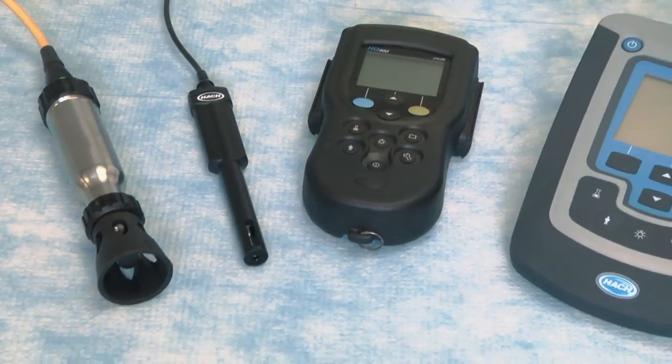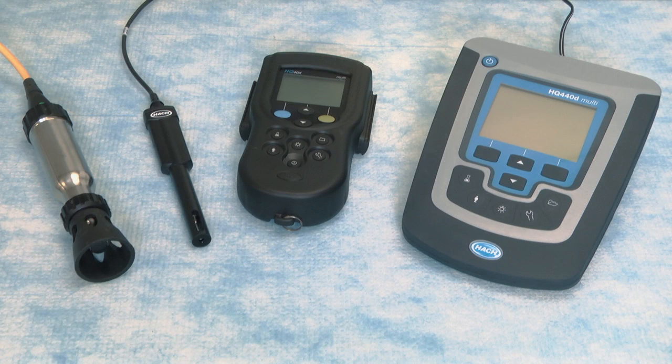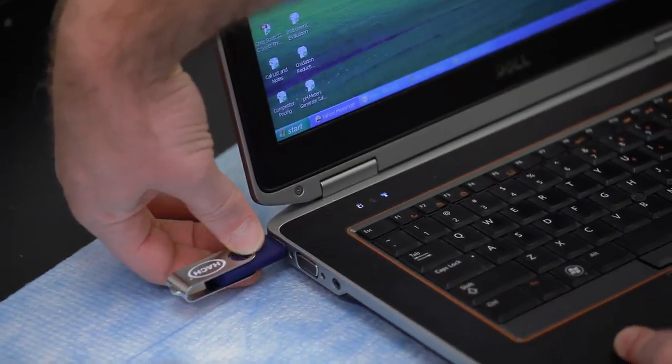The HQD meters are also capable of storing up to 500 measurements as well as a user ID and sample ID for each of those data points, ensuring data traceability. All data can then be easily downloaded to either a portable USB drive or directly to your computer.